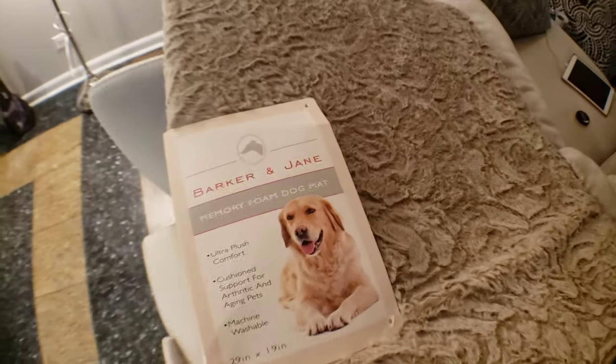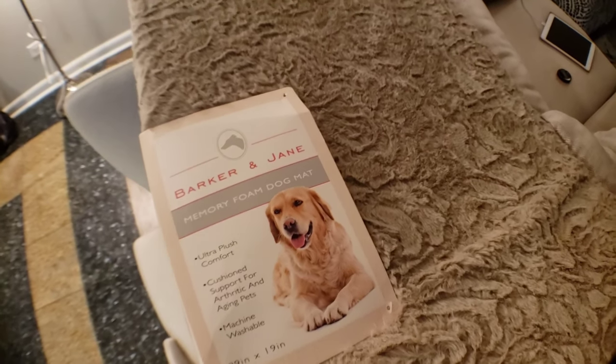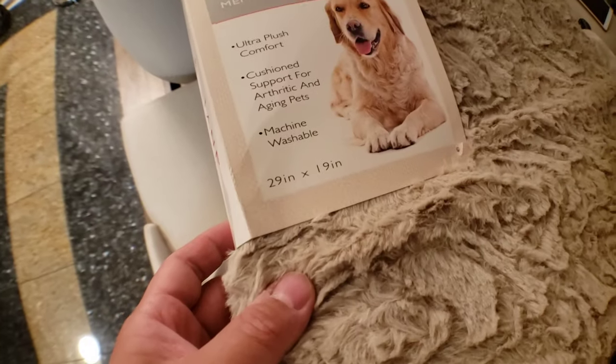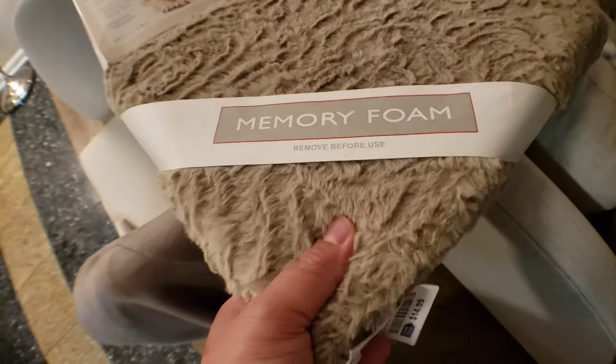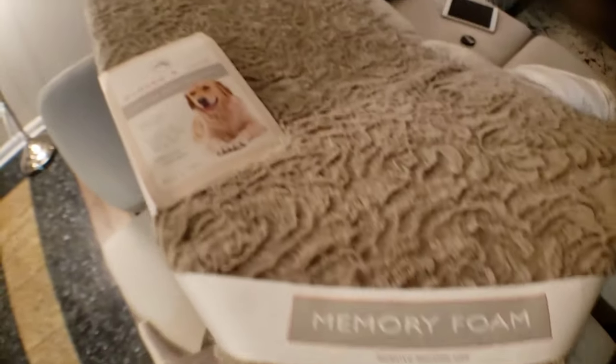I got this memory foam dog mat from Ross, and it was on sale for $14.99. It's not too bad. It's a 29x19 and it's very, very soft. Nice fabric. I think Mickey will like it. It's memory foam — nice and soft.